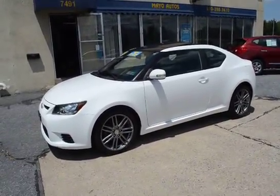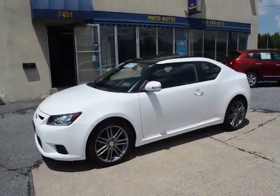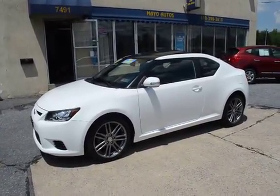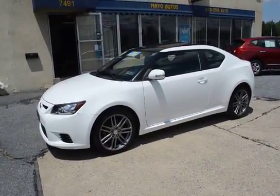It is thoroughly serviced and ready to go. And being an 2011 model, this is still covered by Scion's new car factory warranty, which lasts for five years or 60,000 miles on the powertrain from when it was sold new.